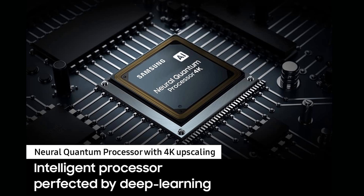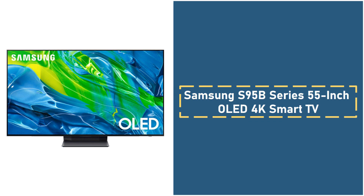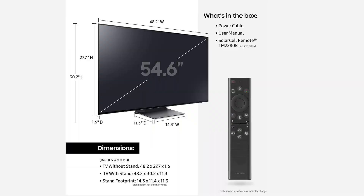Additionally, it includes Dolby Atmos built-in speakers, offering an immersive surround sound experience directly from the screen. The laser-slim design ensures this TV looks as stunning off as it does on, with a minimal bezel and ultra-thin profile. With Samsung's Smart TV Hub, users can easily access all their favorite streaming content in one place.